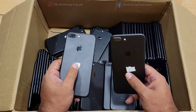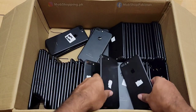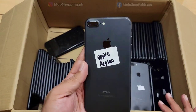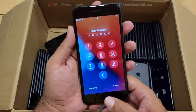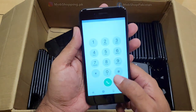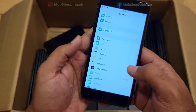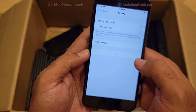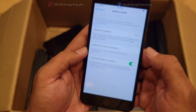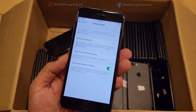There is a friend asking in the comments of the previous video: if the phone is 4 years old, how is its battery health 97%? I will show you this. We have a phone here with 100% battery health. You can see the battery health is 100%.